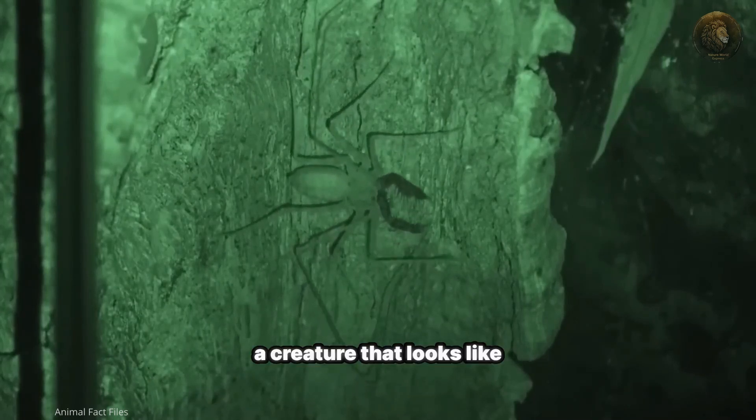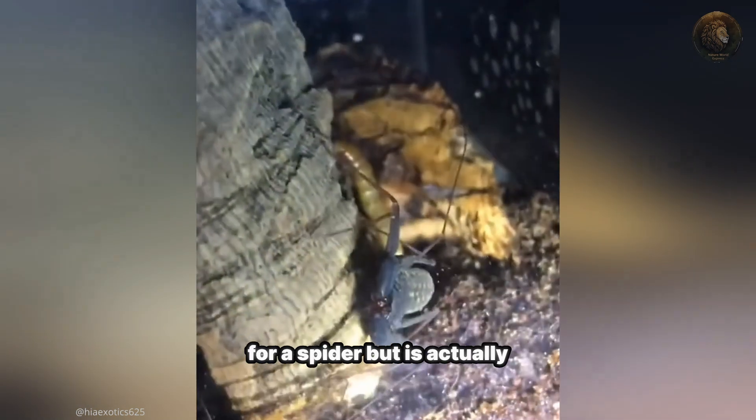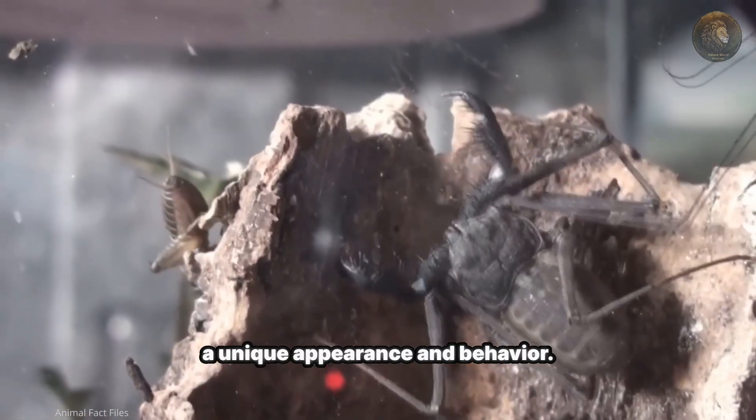Imagine a creature that looks like something out of a sci-fi movie — a creature that's often mistaken for a spider, but is actually quite different. Meet the tailless whip scorpion, a fascinating arachnid with a unique appearance and behavior.